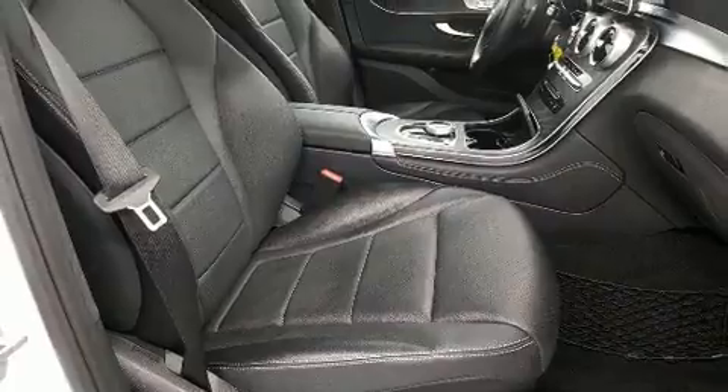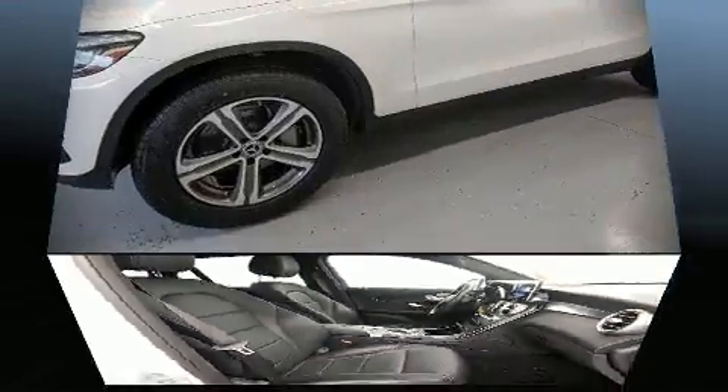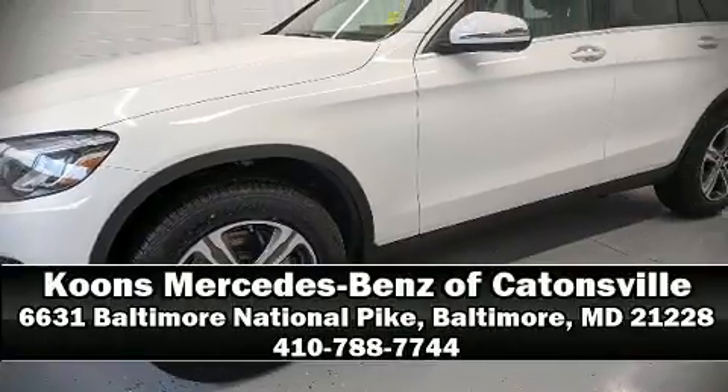You'll never lose visibility with rain sensing wipers, which activate automatically when the drops start to fall. This vehicle has achieved certified pre-owned status, having passed Mercedes-Benz's comprehensive certification process. Please don't hesitate to give us a call.